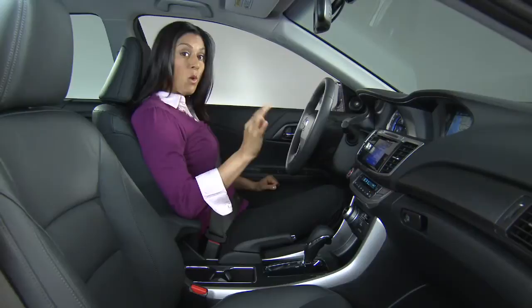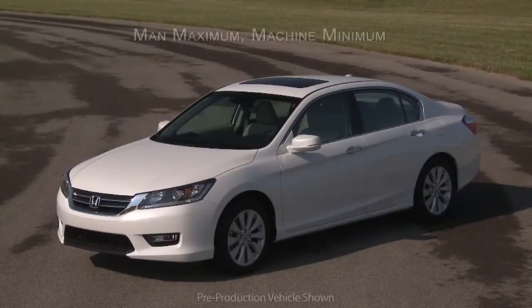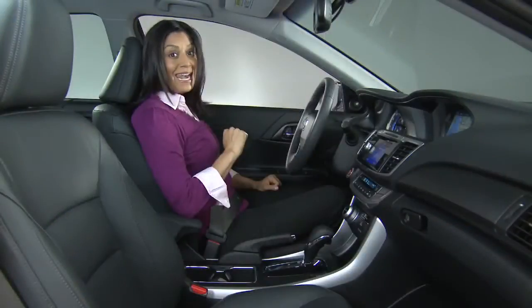Honda's design philosophy since day one has been about designing the vehicle around the person. They call it man maximum, machine minimum.